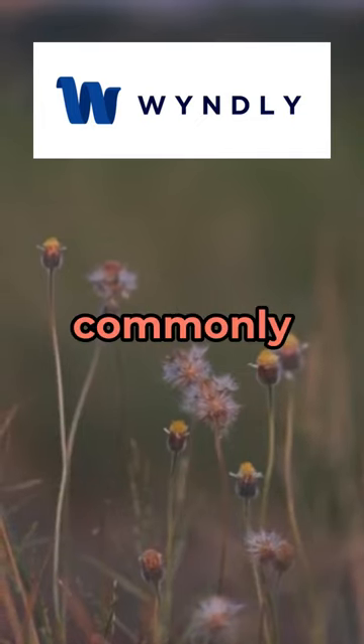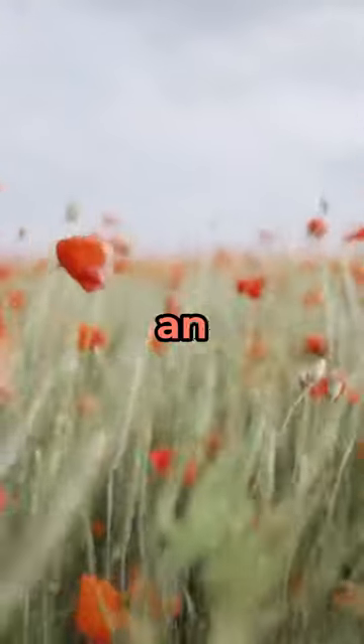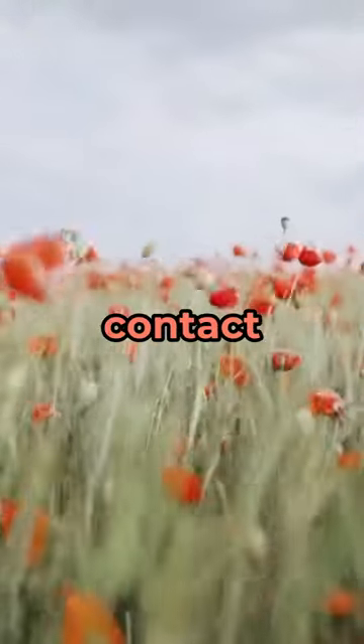Sheep sorrel is a type of herb that is commonly found in gardens and wild spaces. Some people may develop an allergic reaction when they come into contact with sheep sorrel.